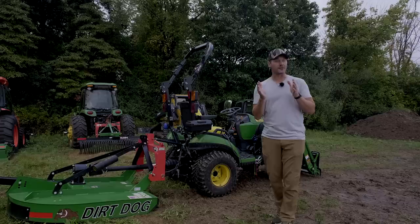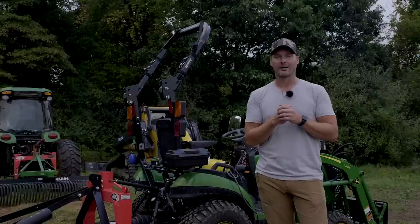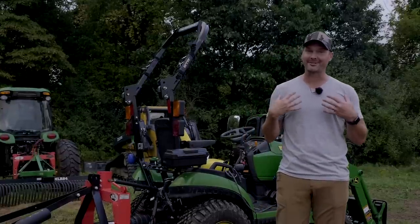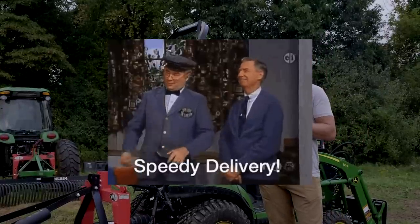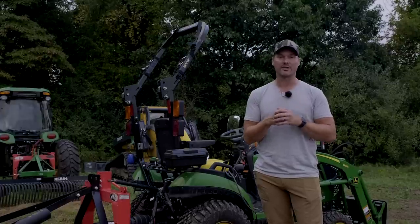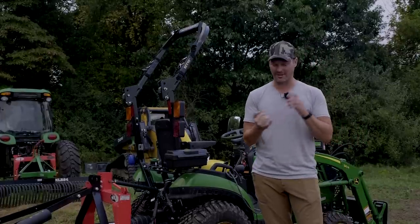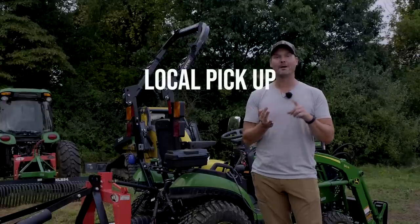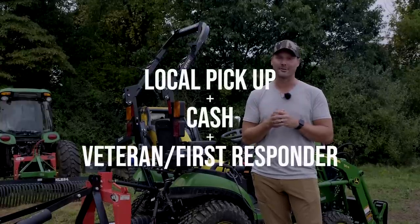Another way to save, although it could slow down the process a little bit, is to pay with cash or check. If you want to save everything you can, you are more than welcome to reach out and we can give you the address to mail a check to. If you're local, you can combine all of that — a local pickup discount, paying by check or cash, and who knows, maybe you're a vet or a first responder. You could save a bundle.